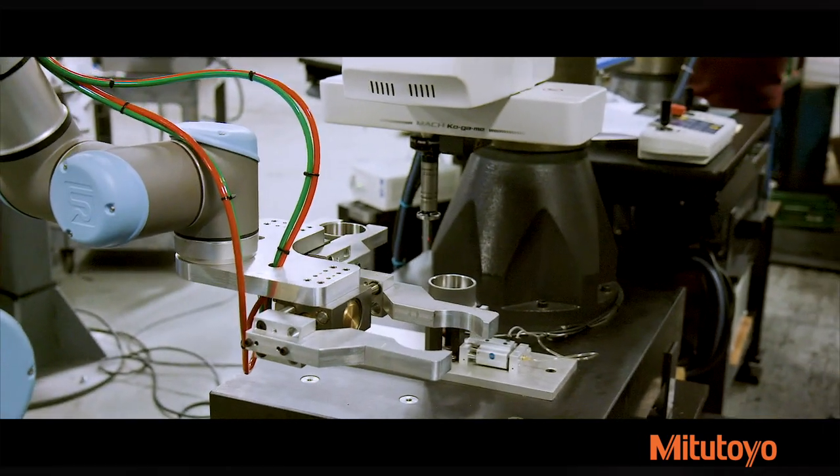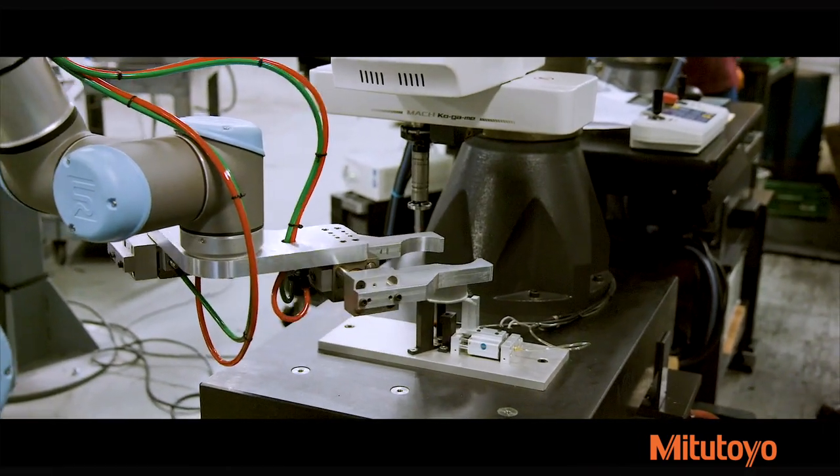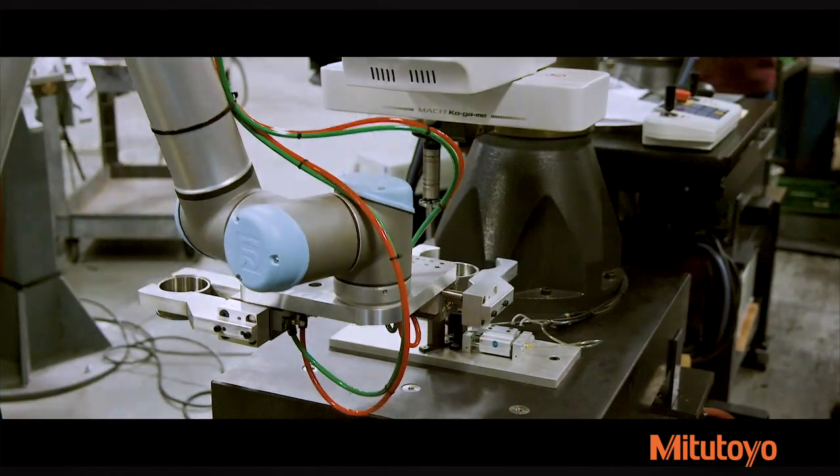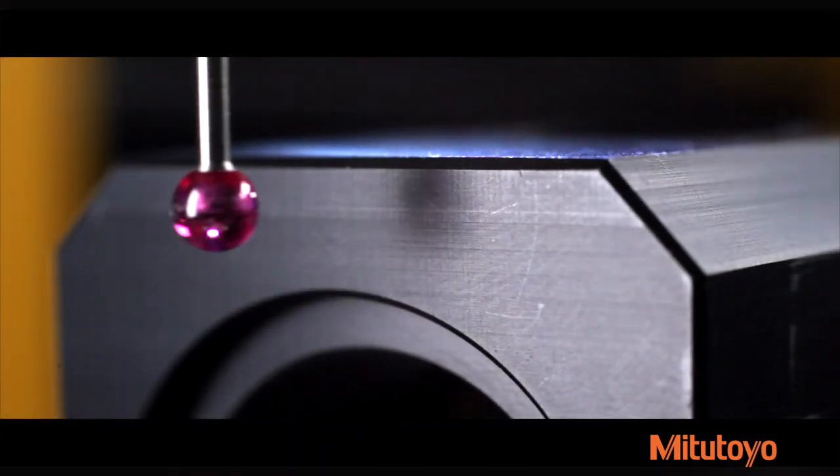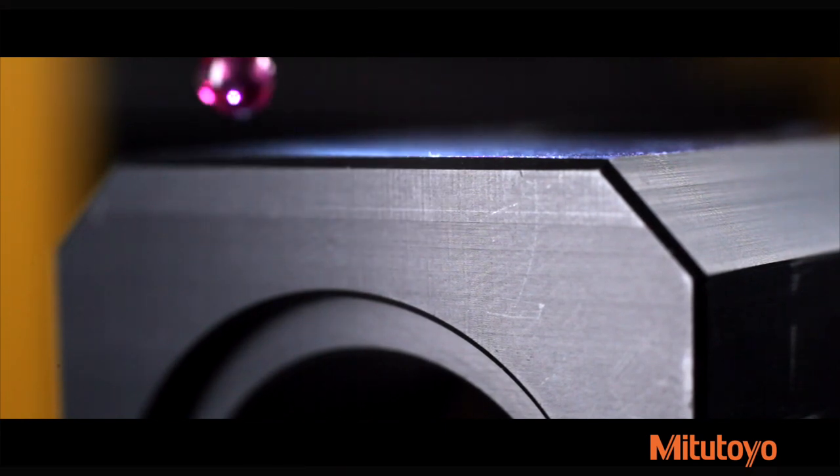Install the Mach-Kogami on your production line, near-line, or directly onto a rigid frame machine tool. This allows for high-speed measurement and quicker feedback and compensation in traditional and smart factory manufacturing processes.